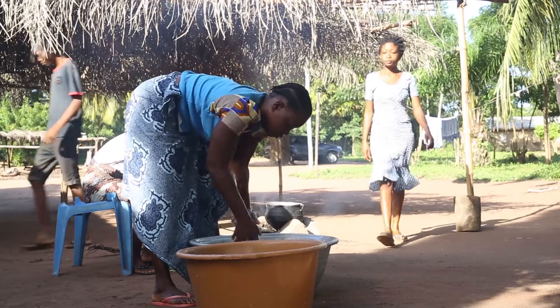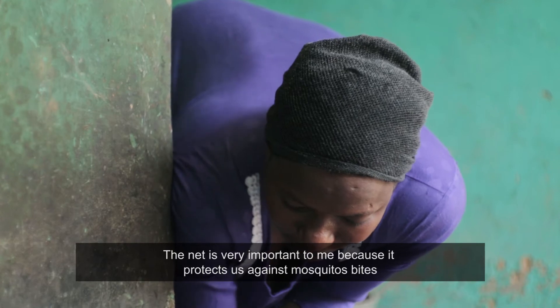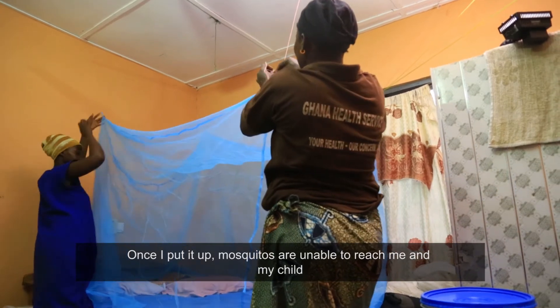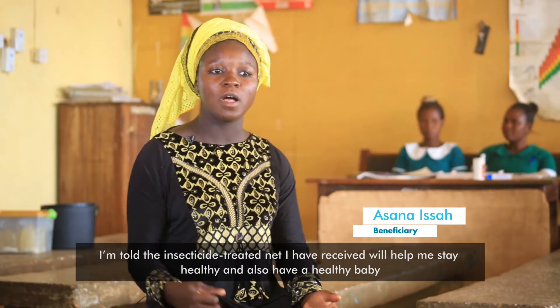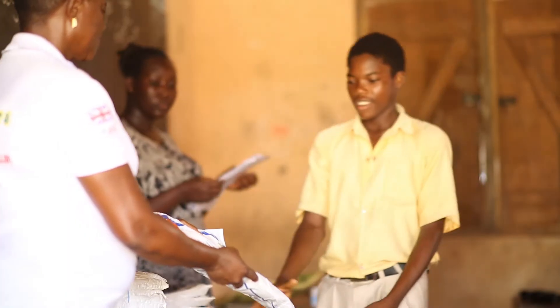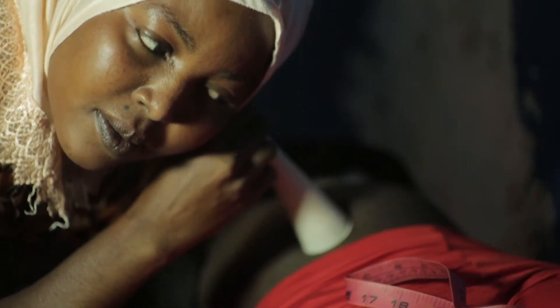Many Ghanaians have benefited from the President's Malaria Initiative Vectorworks Ghana activities. PMI remains a leading funding agency for insecticide treated bed nets. The performance so far has been great, and our measure is the level to which people still suffer from malaria today. There has been a big improvement, and the National Malaria Control Programme can attest to that.